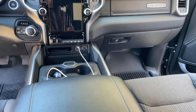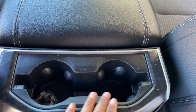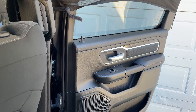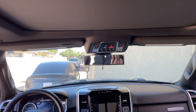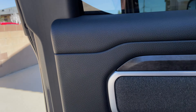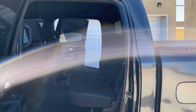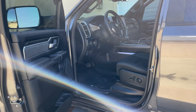And this one right here, I'm not sure if you can open it. Let's go ahead and close it.